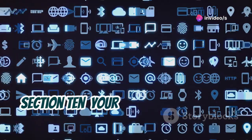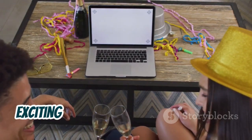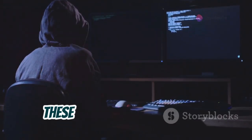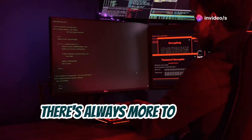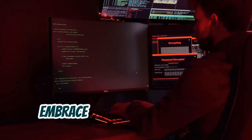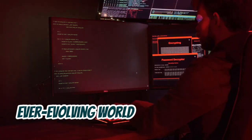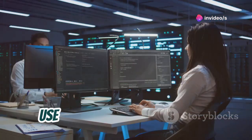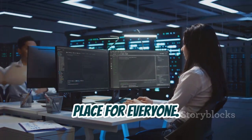Congratulations, you've taken your first steps into the exciting world of ethical hacking with Kali Linux. We've only scratched the surface of what these powerful tools can do. Remember, this is just the beginning of your journey. There's always more to learn, new techniques to master, and challenges to overcome. Embrace the learning process, stay curious, and never stop exploring the ever-evolving world of cybersecurity. As you continue your journey, remember the importance of ethical hacking — use your knowledge for good, to protect and defend, and to make the digital world a safer place for everyone.